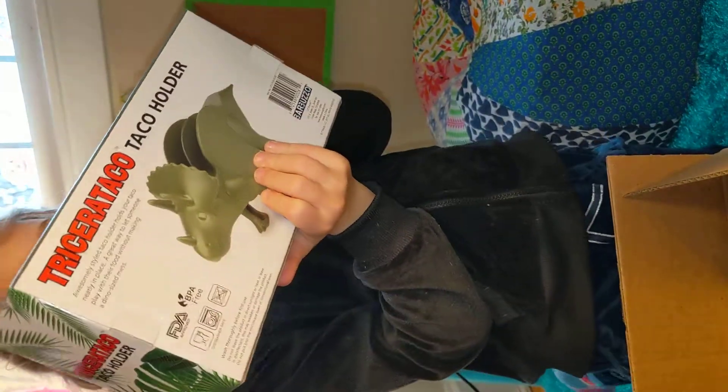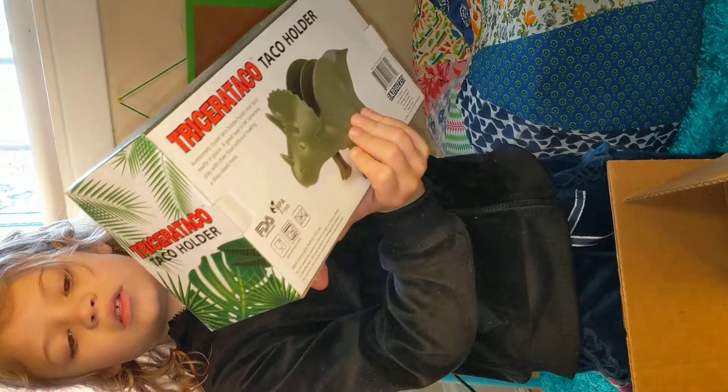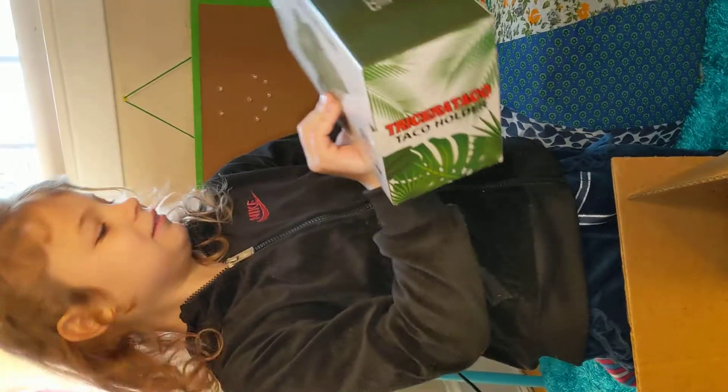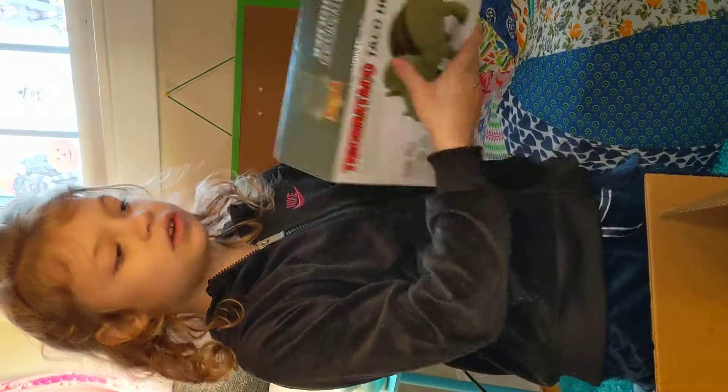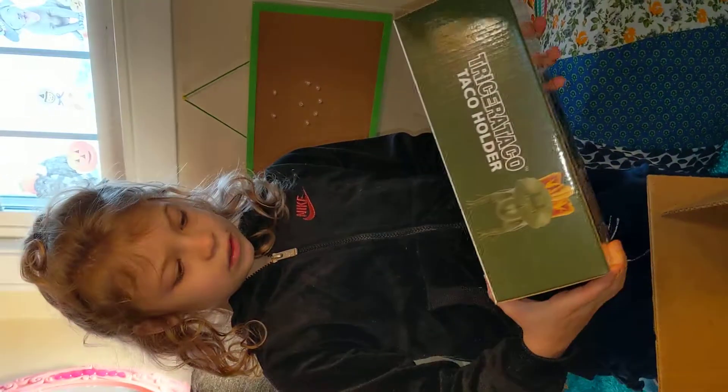This is from TM. Looks like it holds two tacos, which is pretty cool. Yeah, it holds two tacos. And yeah, that's that.